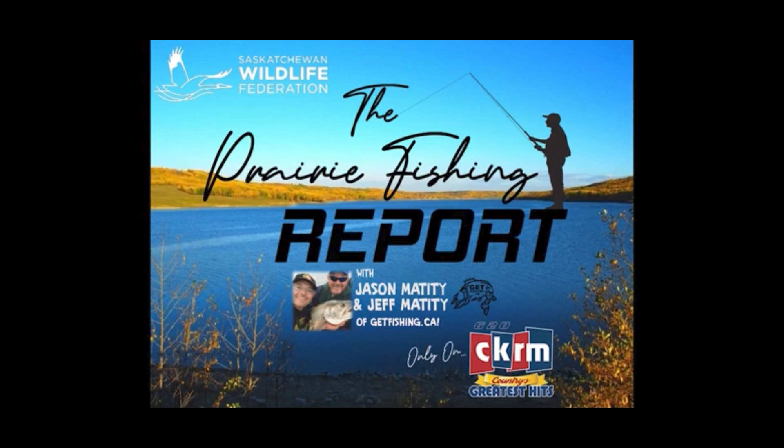The Prairie Fishing Report with Jeff and Jason Matity of GetFishing.ca, with the fishing hotspots and techniques to turn a good day great. Brought to you by the Saskatchewan Wildlife Federation.